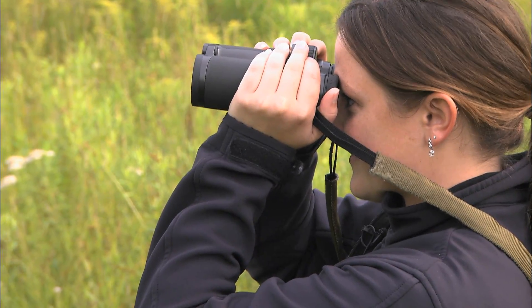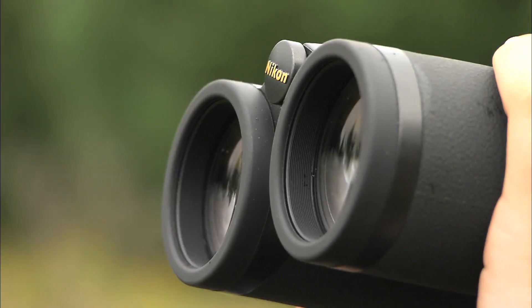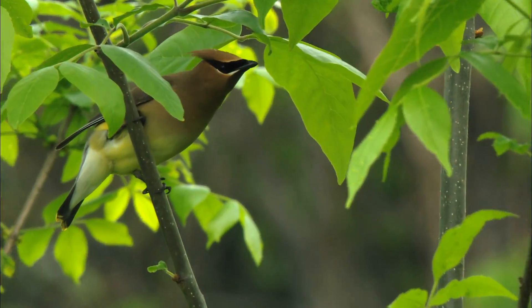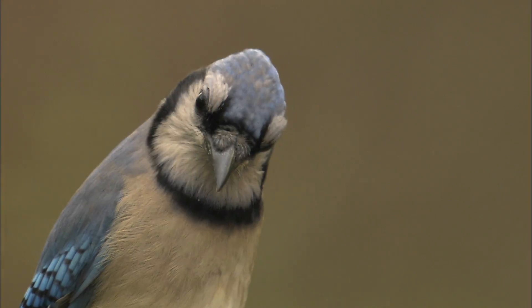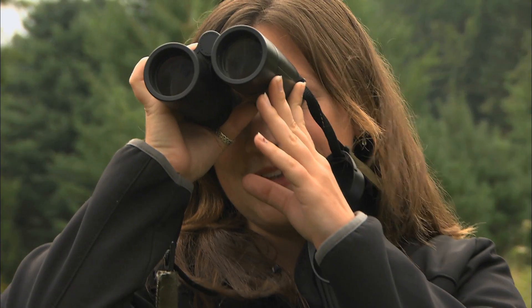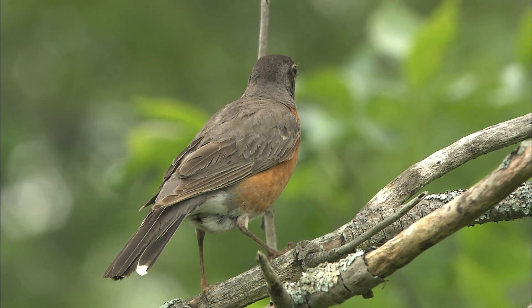Here's a Robin. We've got a medium-sized songbird — it's definitely smaller than a crow, but larger than a sparrow.